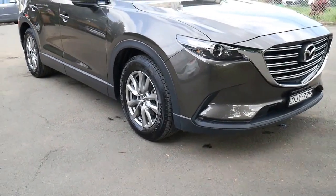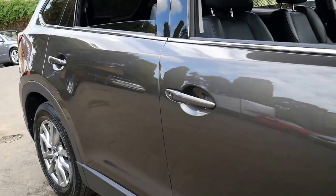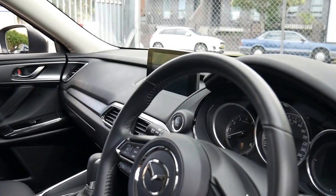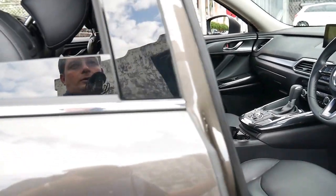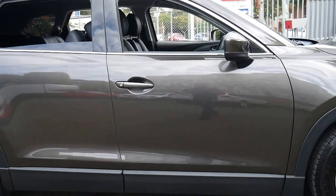Leather seats are very easy to clean compared to cloth. Sometimes people worry about getting leather if they've got children, but it's actually a lot easier — if you spill something on leather, you can simply wipe it off. We think it's a very impressive car, great value for money, and because it's still under new car warranty, you've got that guarantee for at least a couple more years.